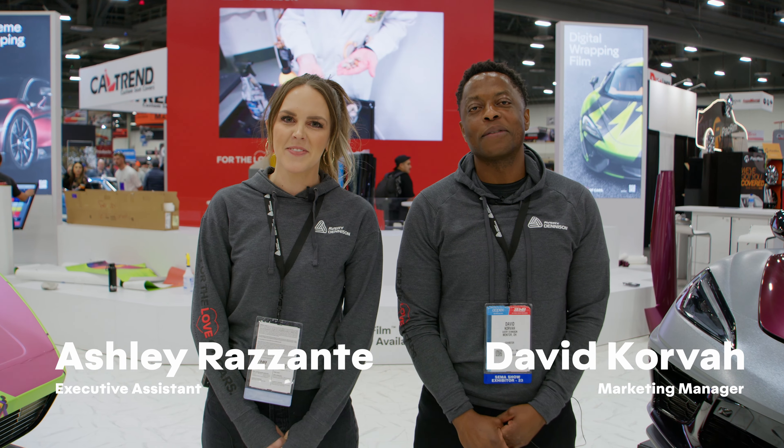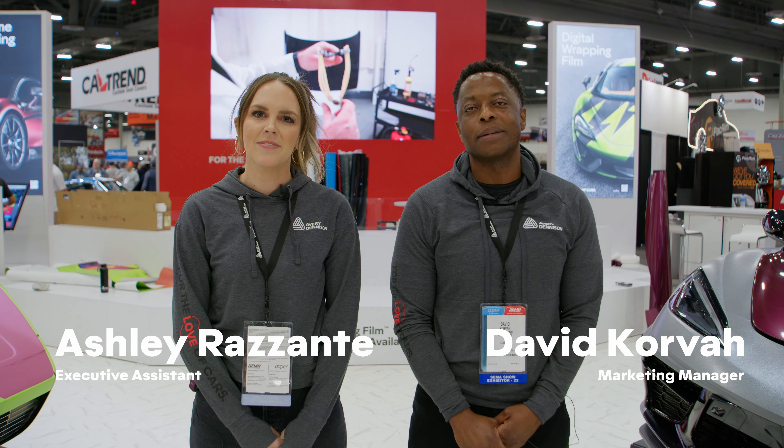We want to thank you for visiting us both in person or virtually throughout SEMA 2023. We cannot wait to see you at one of our many classes or shows in 2024. We'll see you soon — bye!